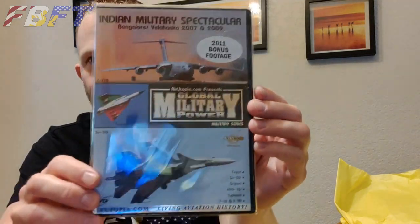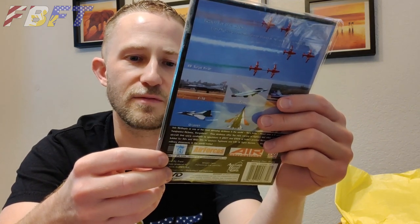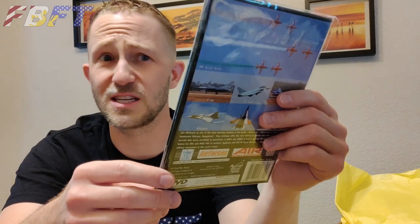DVDs! Because I also have an enormous pile of those IITV cockpit videos and other such things. I got the Indian military spectacular — Bangalore Yelahanka. If you know how to pronounce that, please feel free to correct me. Bonus 2011 footage. Looks like we've got SuperCoin 30, Saab Gripen, MiG-35, Typhoons, F-16s, F-18s, and a nice C-17 on the cover. That'll be fun.